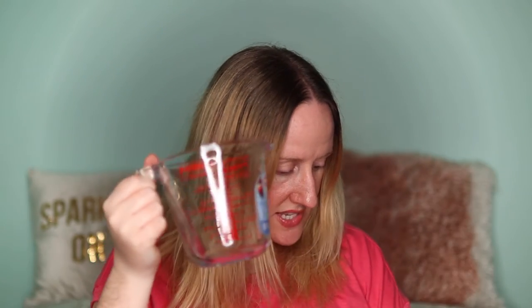I also bought a Pyrex jug. I've had my old one for years and the red writing has faded, making the measurements hard to read. When I saw this one I thought I'd pick it up. It's a half-litre Pyrex jug and it was £4.